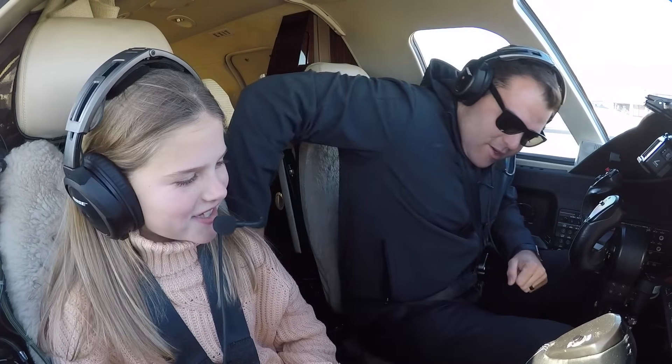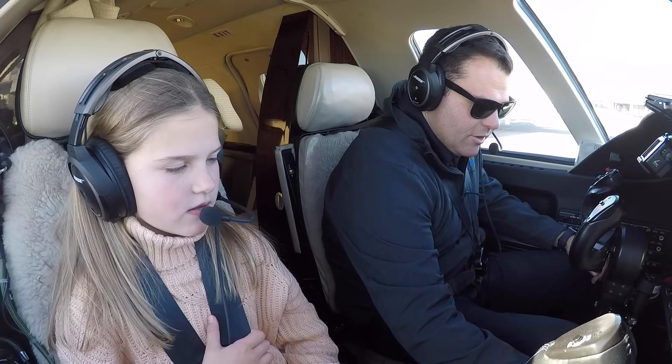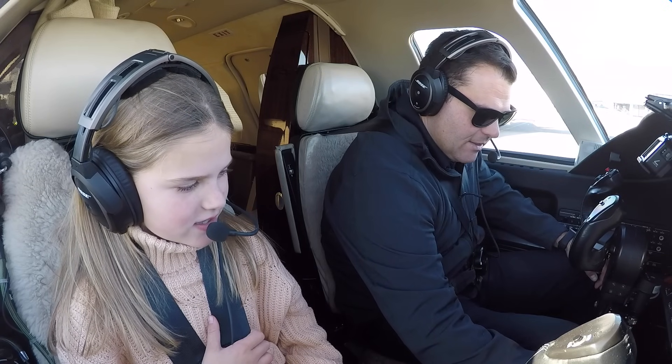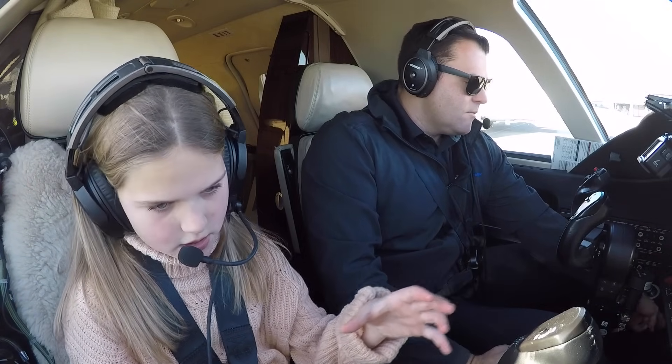Can you hear me, baby? Good. Can you hear me? Yes, I can. Do a couple more things here real quick. Are you videoing us already? Yes. Forefly 471, Adam Sky, runway 36, taxi Bravo-Alpha.